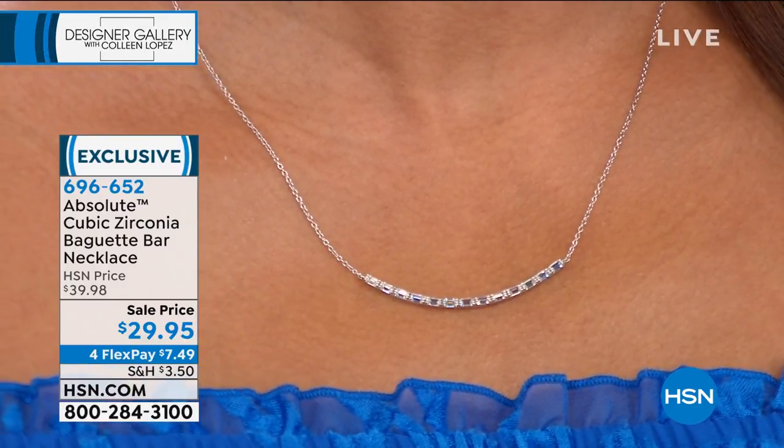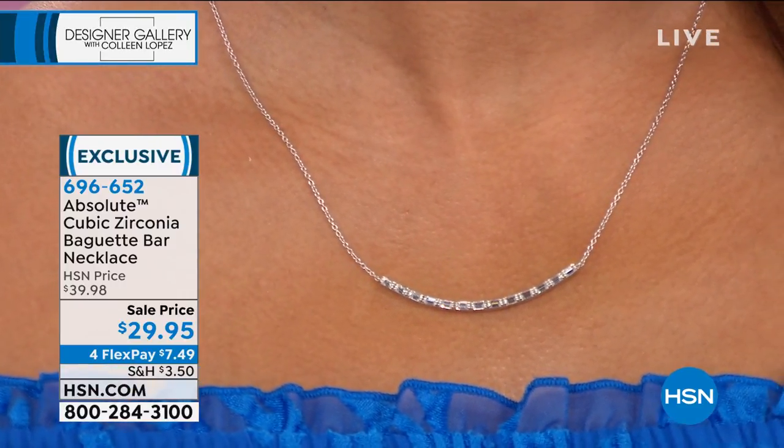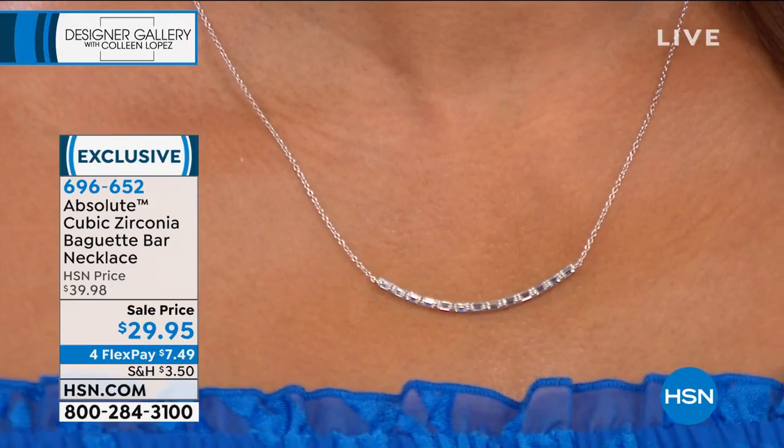So if you're ordering it, stay right there — 696-652 is the item number. Coming up, let's talk about this gorgeous thing.